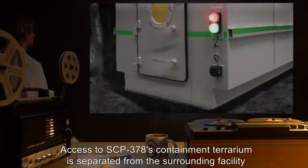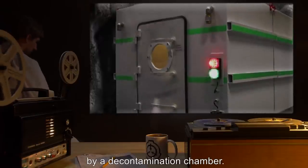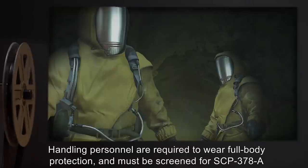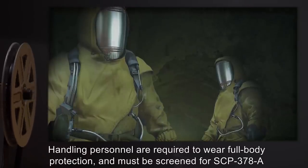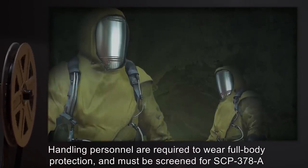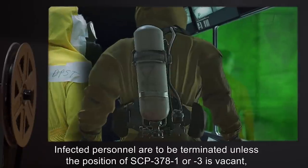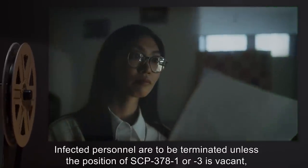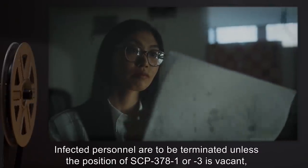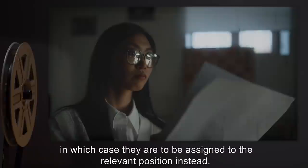Access to SCP-378's containment terrarium is separated from the surrounding facility by a decontamination chamber. However, handling personnel are required to wear full-body protection and must be screened for SCP-378-A prior to exiting decontamination. Infected personnel are to be terminated unless the position of SCP-378-1 or SCP-378-3 is vacant, in which case they are to be assigned to the relevant position instead.